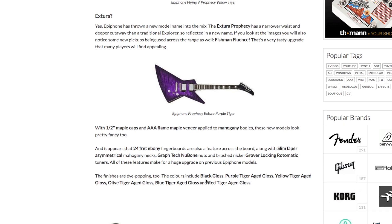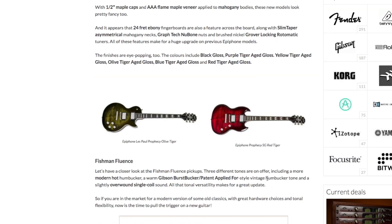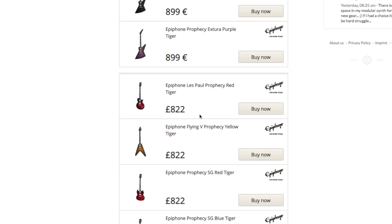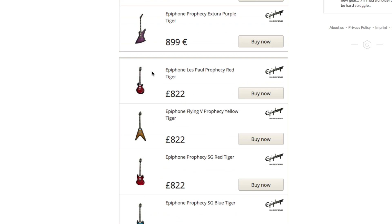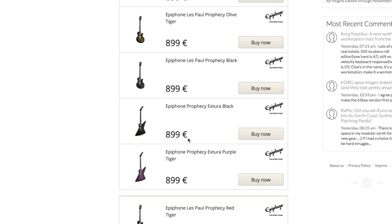I can imagine the prices on these will be quite high. The colours available are Black Gloss, Purple Tiger Aged Gloss, Yellow Tiger Aged Gloss, Olive Tiger Aged Gloss, Blue Tiger Aged Gloss and Red Tiger Aged Gloss. That SG in Olive Green does look pretty schwanky. The Fishman Fluents come in three different tonal options: Modern Hot, the Gibson Burstbucker Patent Applied For style, and Overwound Singles. Prices are around £822 in the UK and just under €900 in Europe. The Les Pauls look pretty nice — these are available for pre-order now on most websites; I saw them this morning on Anderton's website.